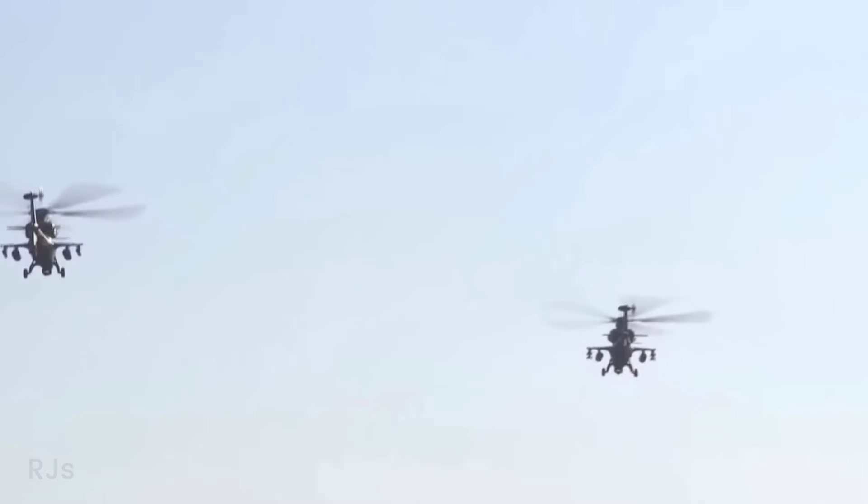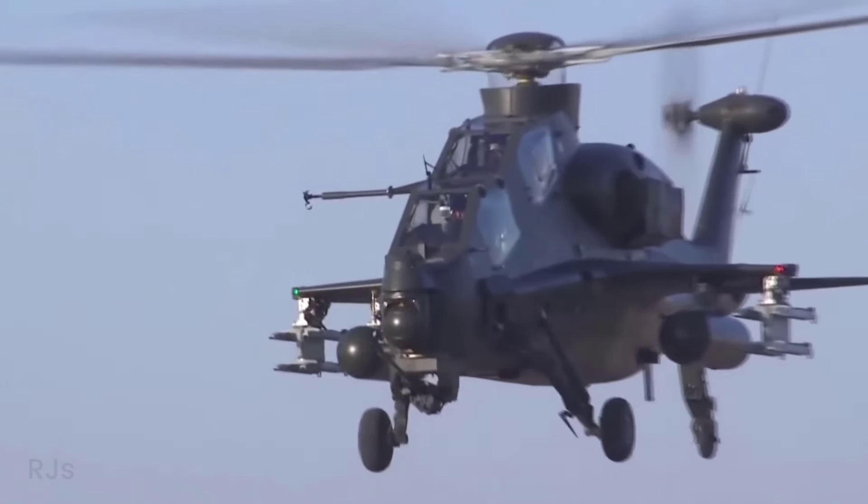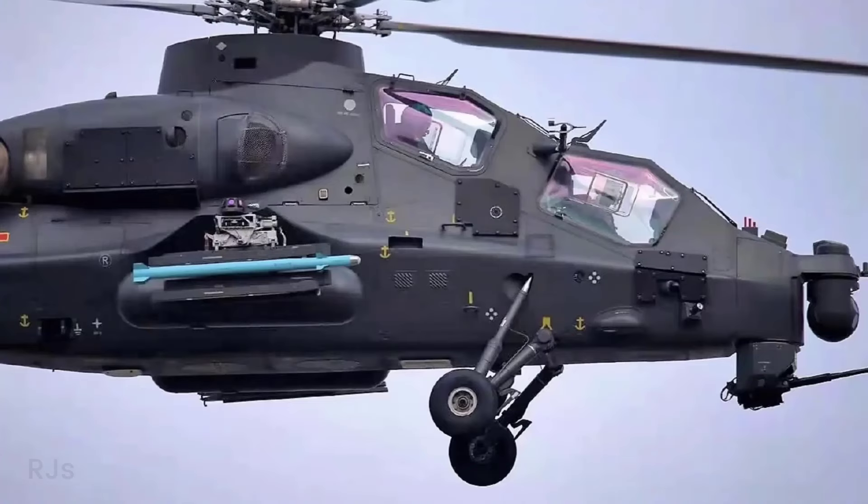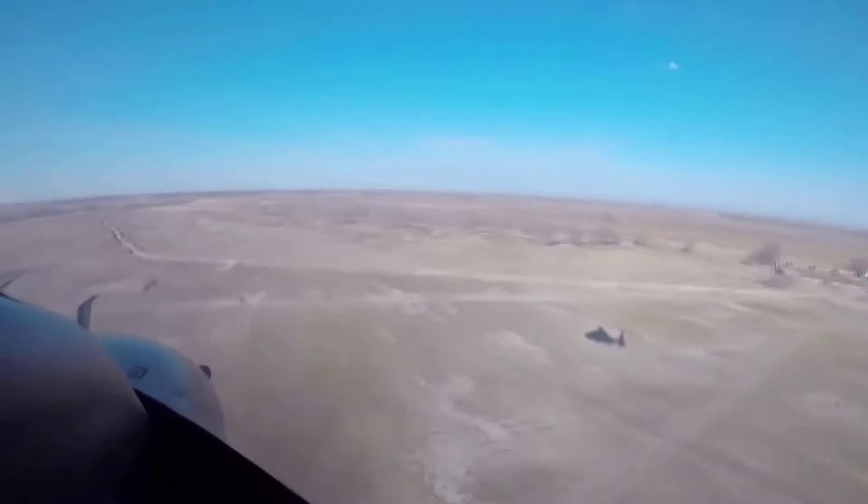The estimated WZ-10 engine, soon to be adopted, has a maximum power output of 1,600 kilowatts and can even reach 2,000 kilowatts for a short period. This will make the Z-10 a larger helicopter, approaching 8 to 9 tons, similar to the size of the Apache.